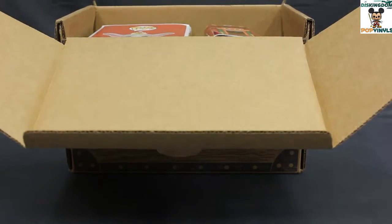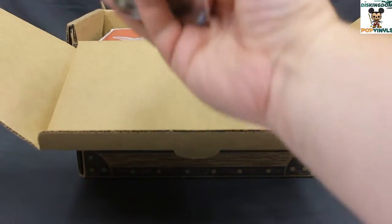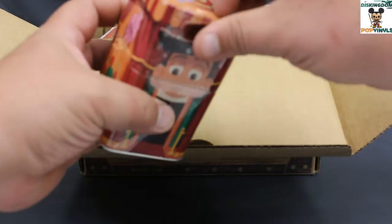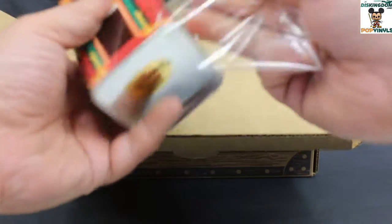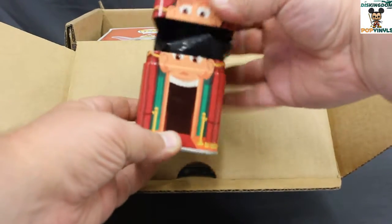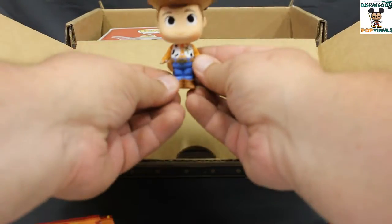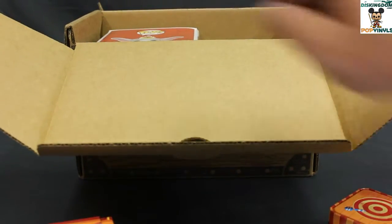We'll do the mystery mini first. There's a mystery mini and a special tin — this is a Toy Story tin, so I'm assuming it's going to be a character from Toy Story Midway Mania. And it is Woody!